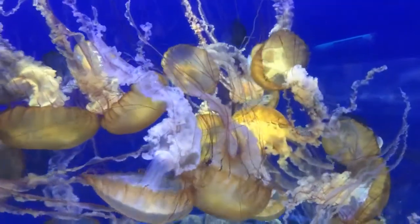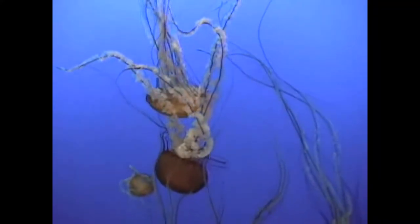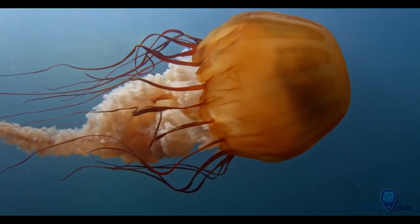Their sting is painful, but rarely fatal to humans. Pacific sea nettles can grow and reach 15 feet long. They swim by expanding and contracting their bell.